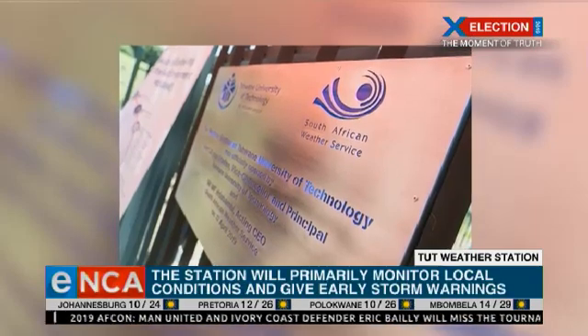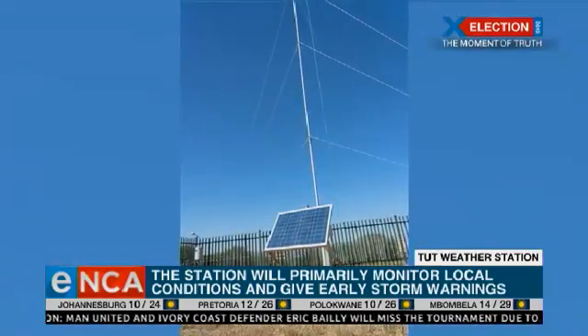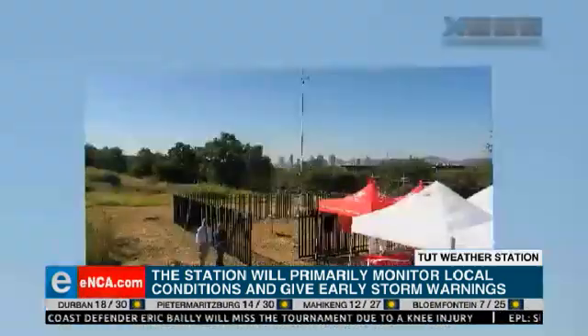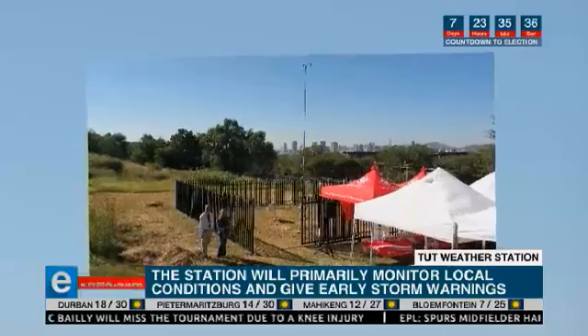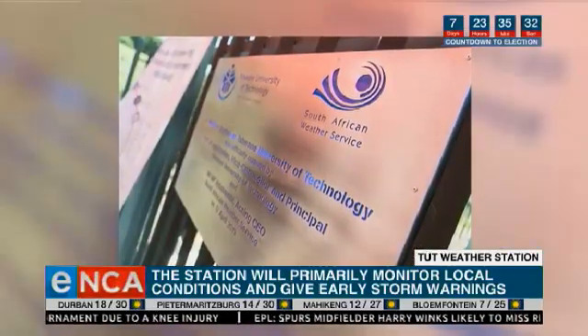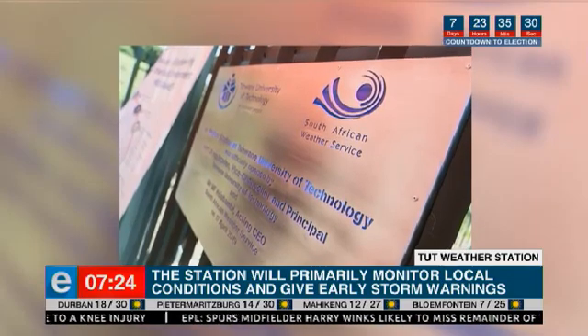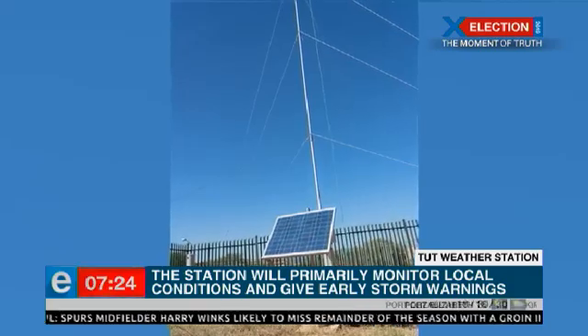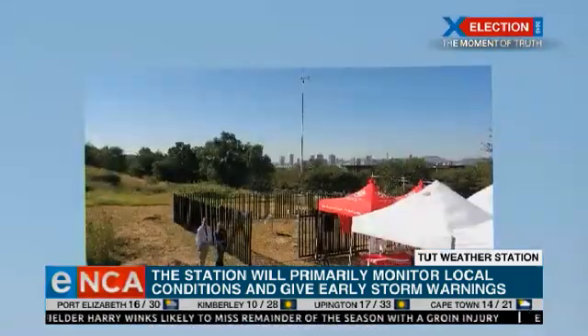You mentioned rainfall — is it mainly about rainfall or also about local weather conditions beyond rainfall? Yes, so the station will be monitoring, for example, humidity, temperature, sub-daily rainfall and daily rainfall, and also wind direction and wind speed — the normal parameters that you normally measure.